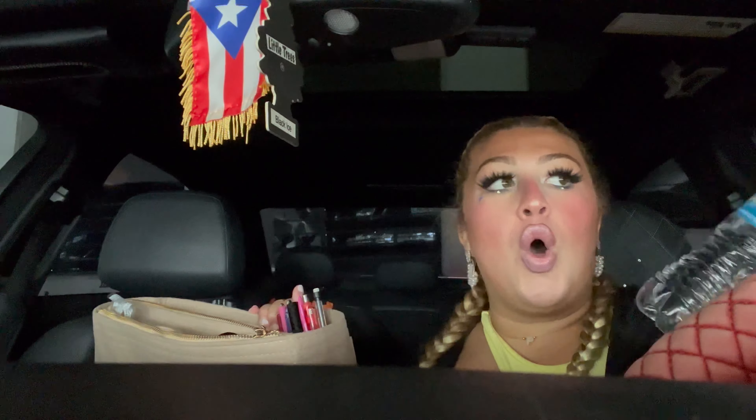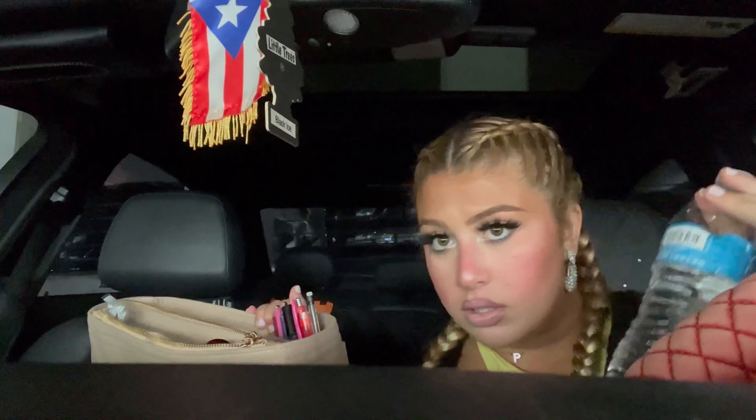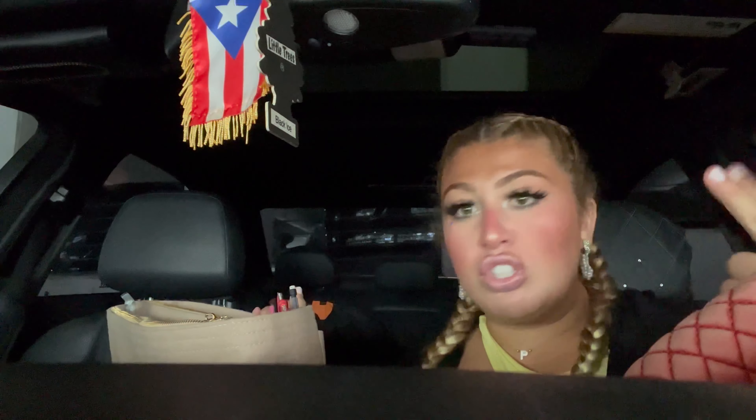I'm gonna take out the whole organizer so y'all can see — this is literally what's inside. These organizers are so clutch, I recommend one for every single bag. You can get them off Etsy or Amazon — I'm actually gonna link my favorite one on my Amazon storefront, which is in my Instagram, so make sure y'all check it out. I got this one in beige and it fits the purse perfectly. In this organizer I have my water bottle. One thing about it — I will always have my water with me because I drink a lot of water and I love the feeling of being hydrated.